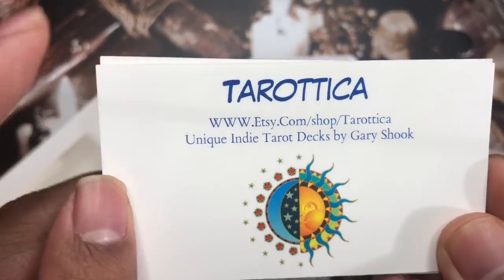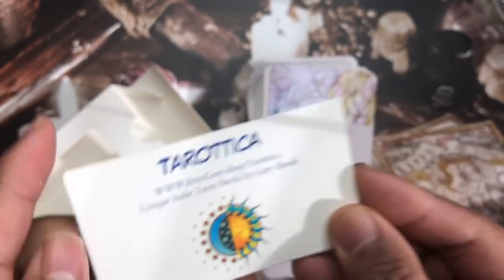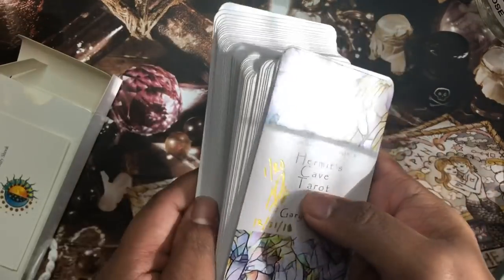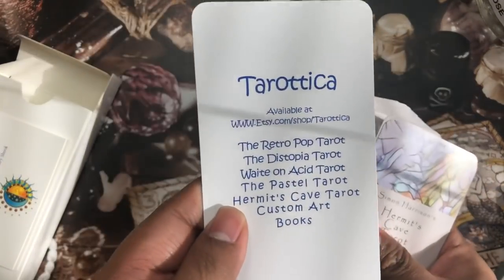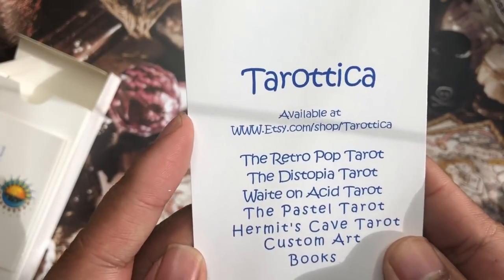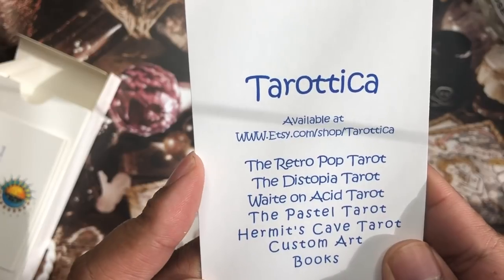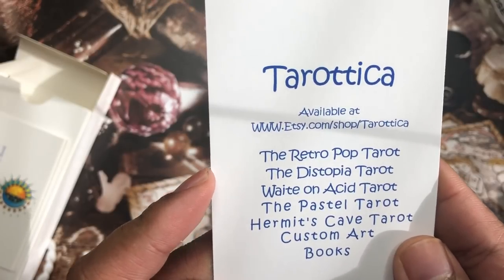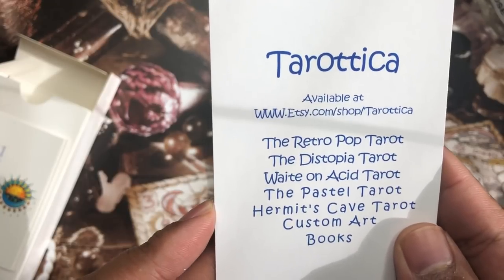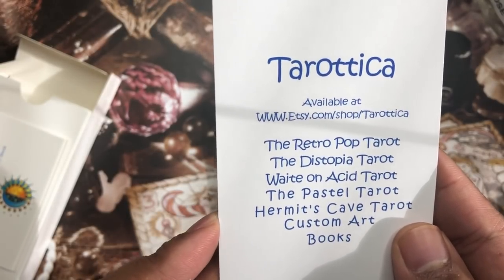Guys, go to this website to purchase Gary's decks and check them out — they are awesome. He has a couple of different decks available. The back card lists what's available on Etsy from Gary Shook: the Retro Pop Tarot, the Dystopia Tarot, the Wait on Acid Tarot, the Pastel Tarot, and now the Hermit's Cave Tarot, along with custom art and books.